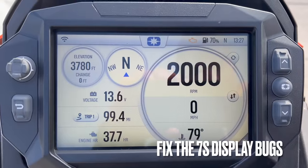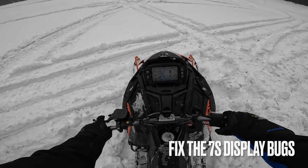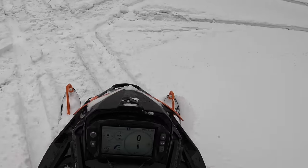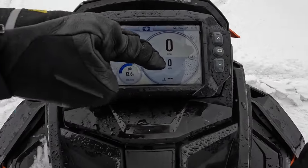The 7s display needs a software update to fix the GPS issues and other bugs I've been having. At least once on every ride I'll start the sled up, get going, and the display won't show me the speed, temperature, location on the map, or RPM. Look at this — engine light, no temp.